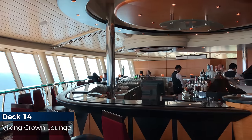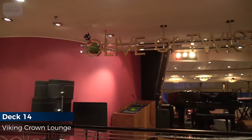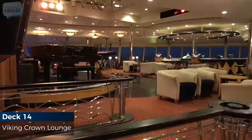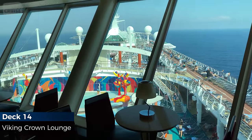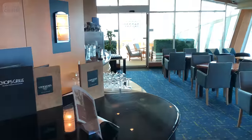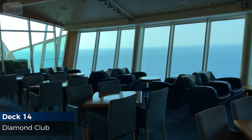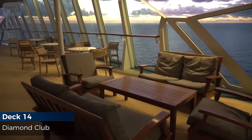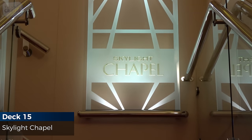The Viking Crown Lounge provides commanding views, full service bar and nightly music and dancing. Diamond, Diamond Plus and Pinnacle Club Crown & Anchor members have exclusive access to the Diamond Club. The lounge offers complimentary continental breakfast and an open bar in the evenings. Located on the highest deck, the Skylight Chapel is the perfect spot to tie the knot.